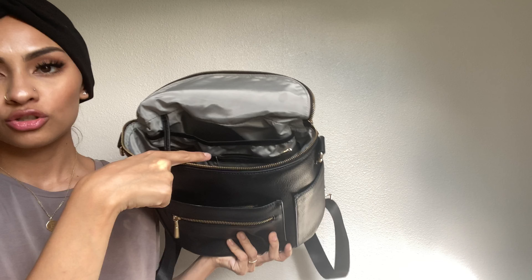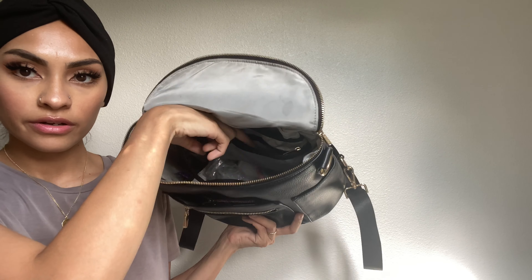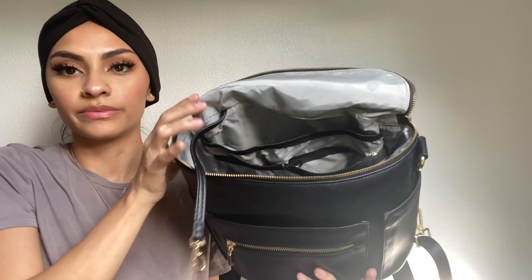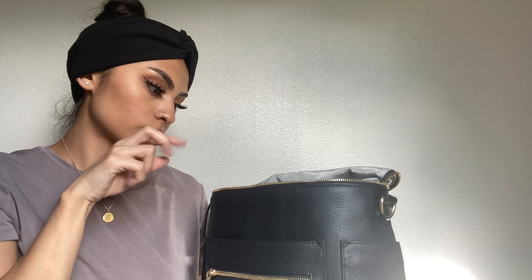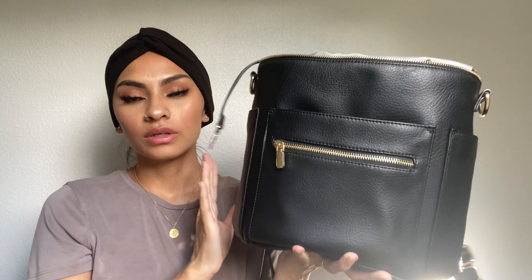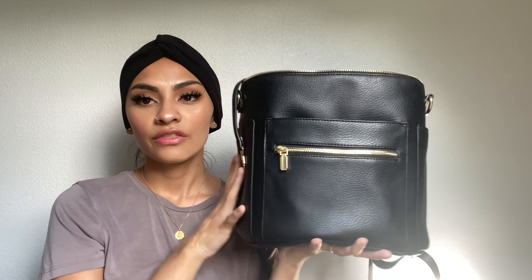Inside there are seven pockets in total — including the two insulated pockets and the big main one where I originally put the diapers. So there's a lot of space in here, which I think is really convenient. I wanted a lot of space, and especially for being a mini it still surprisingly has quite a bit of room.